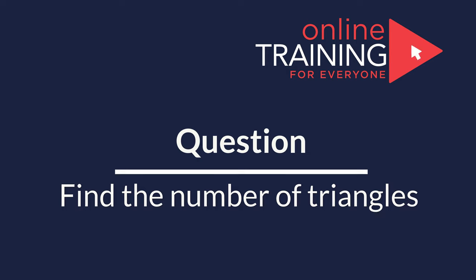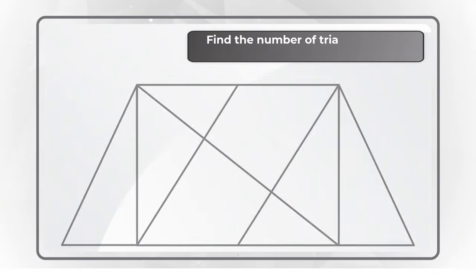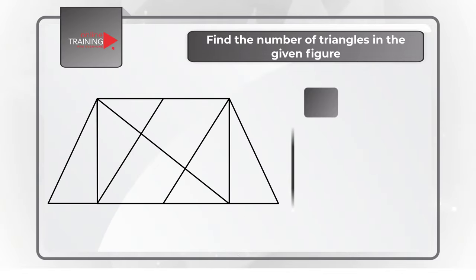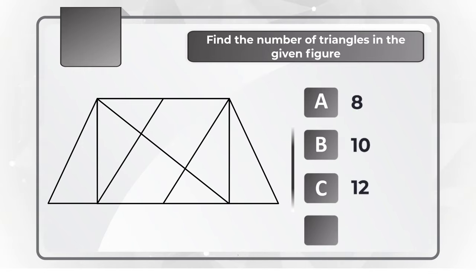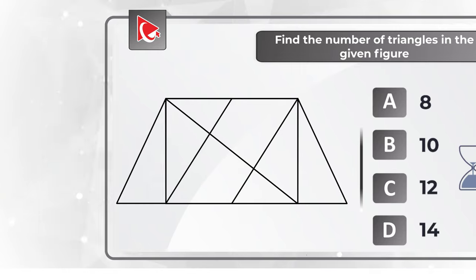And now, here is the question for you to try your skills. You need to determine how many triangles are shown on the screen. You have four different choices: A) 8, B) 10, C) 12, and D) 14. Feel free to pause this video to calculate the right answer, and make sure to post your solution in comments so I can give you my feedback.